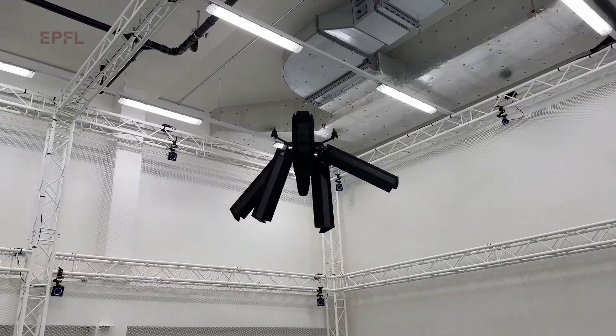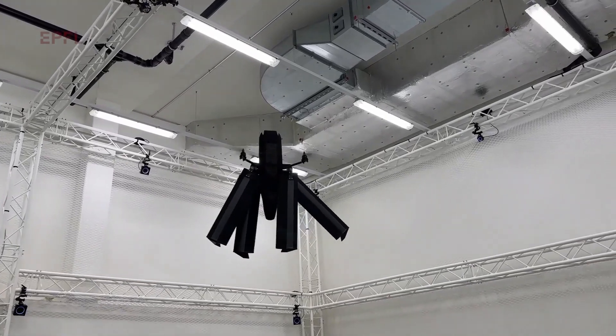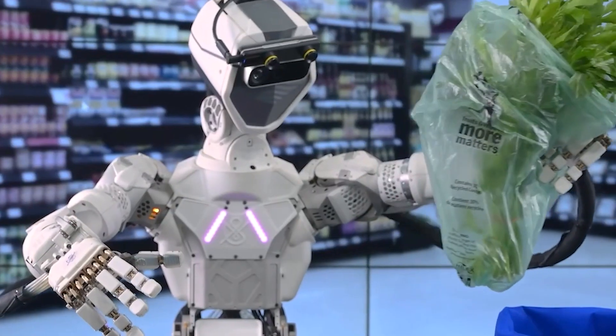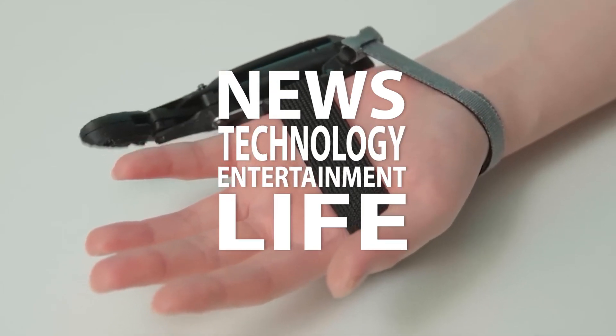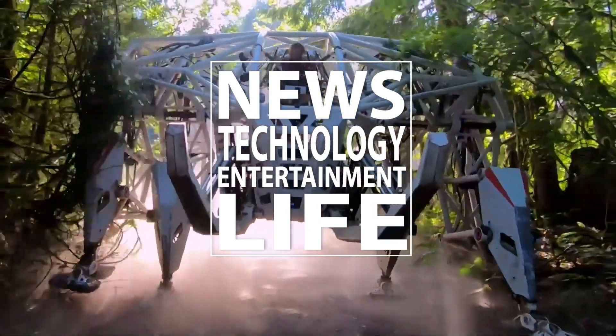Thank you for joining us today. We hope you enjoyed this episode. Join us as we explore what matters to you today, where we bring you the latest news, technology, entertainment, and life from around the world. For more great content, please like, subscribe, and share.